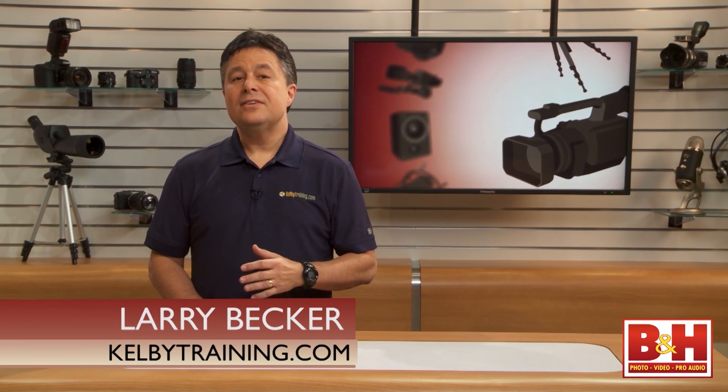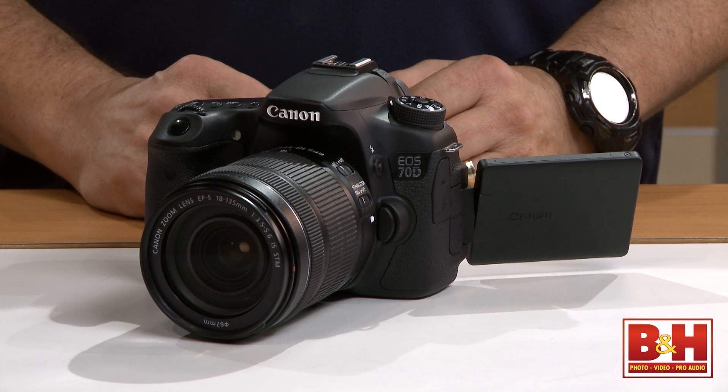I'm Larry Becker. Canon's latest 20.2 megapixel APS-C CMOS sensor equipped enthusiast camera is called the 70D, and there are some great innovations on board.